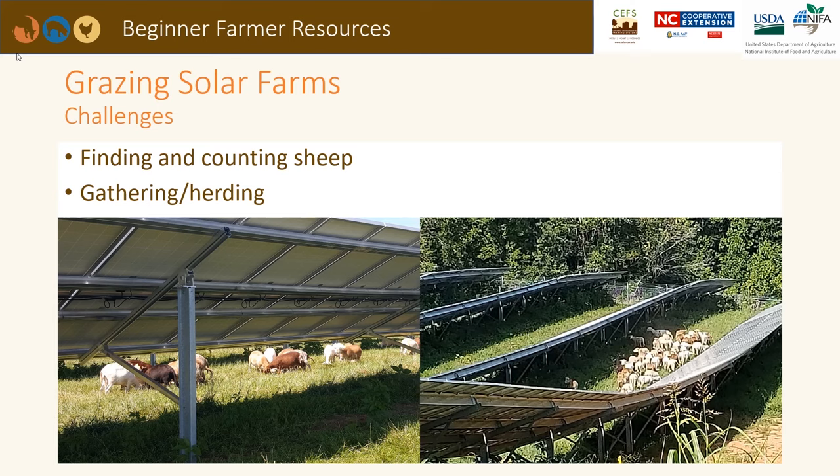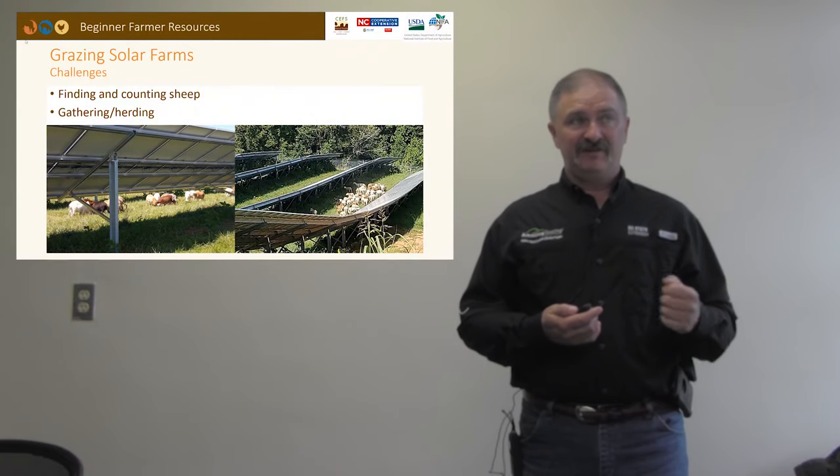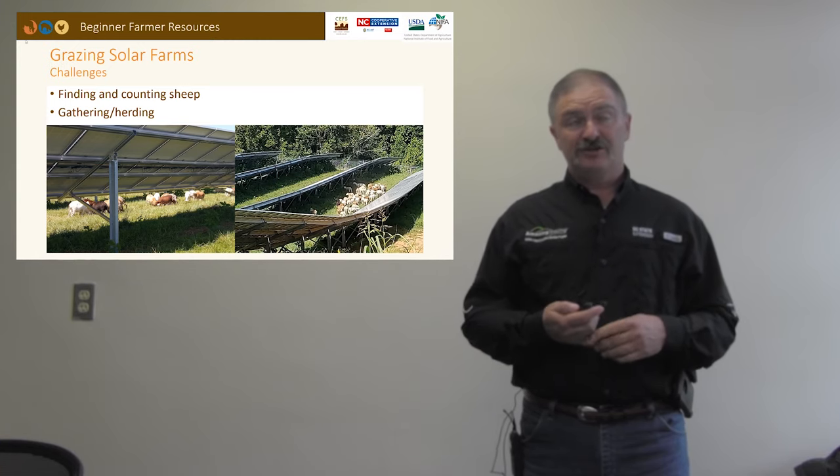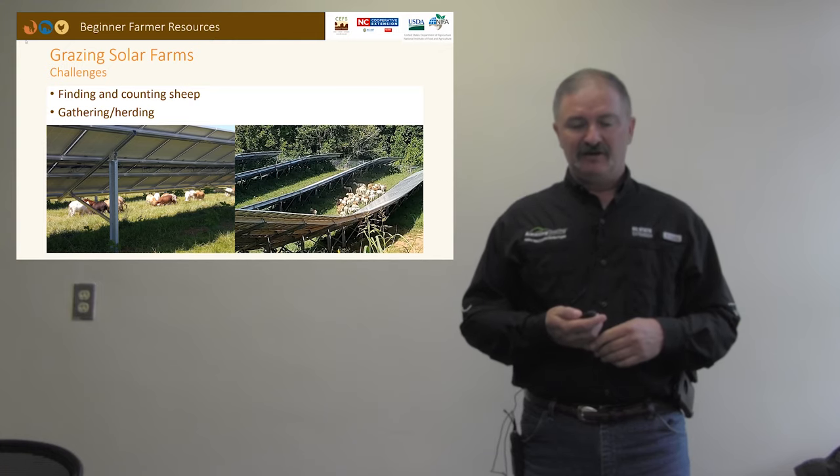Another challenge is finding and counting the sheep. In a regular 25-acre pasture it would be easy to find your sheep, but once you build a solar farm on that same 25 acres, it becomes much more difficult to find, count, sort, gather, and herd animals because they can run up underneath the panels. Many producers address this by using feed to draw their sheep and gather them in a temporary catchment pen, or by using herding dogs that can move swiftly underneath the panels to help gather the sheep.